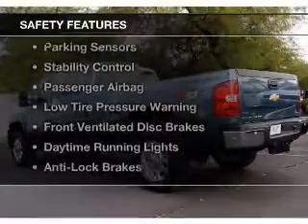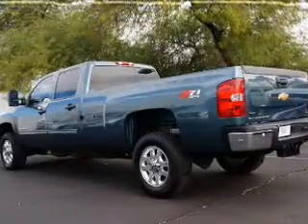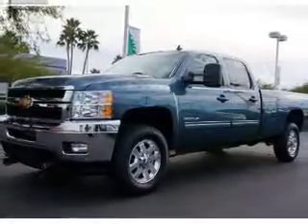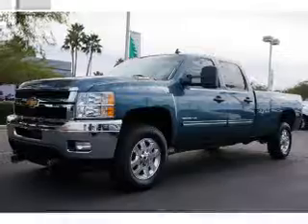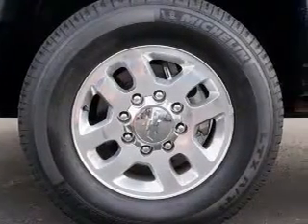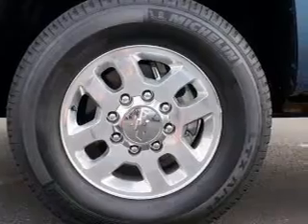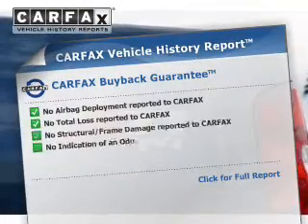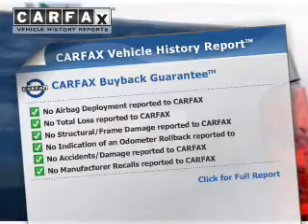Safety was made a priority with these features: a Backup Camera, Brake Assist, Traction Control, Parking Sensors, Stability Control, a Passenger Airbag, Low Tire Pressure Warning, Front Ventilated Disc Brakes, Daytime Running Lights, and Anti-Lock Brakes.